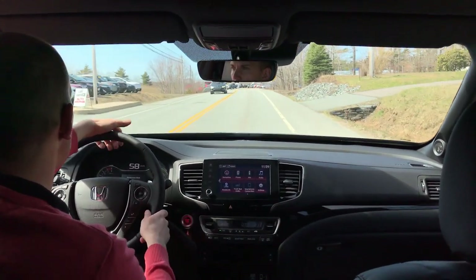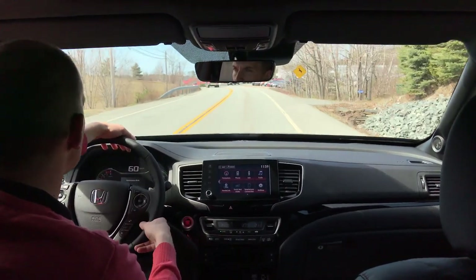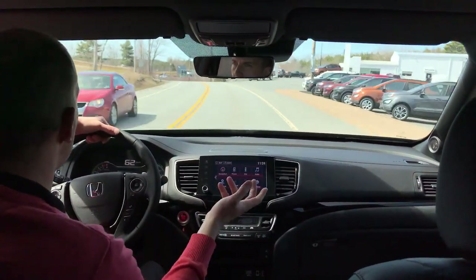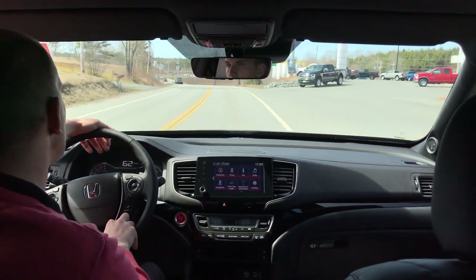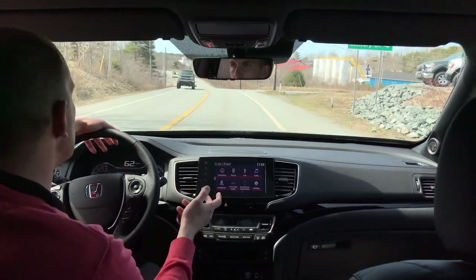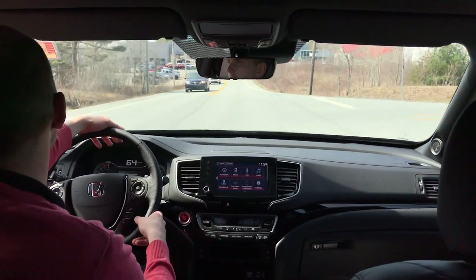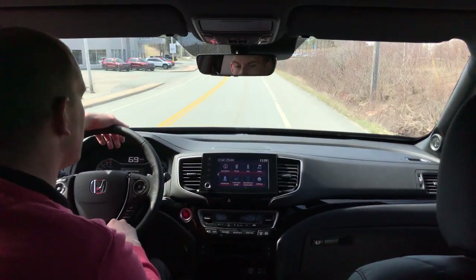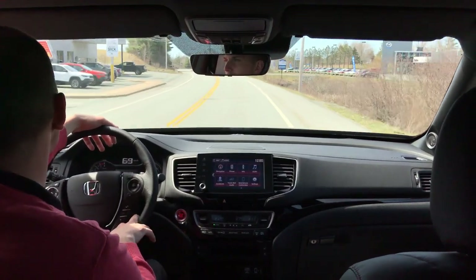You have Tri-Zone climate control, so all three people can have different temperatures. Me as the driver, the passenger, and anyone in the rear can have a different temperature setting. You can use the automatic climate control for that as well, so it'll keep the temperature at whatever you've set — right now it's set at 21 degrees, so it's going to keep the cabin at 21.